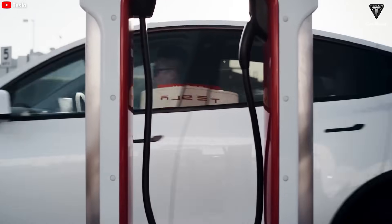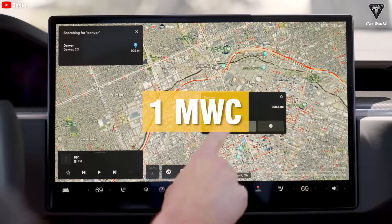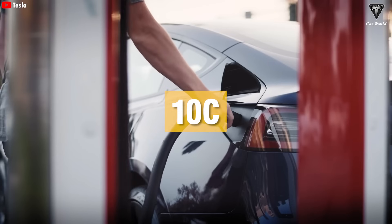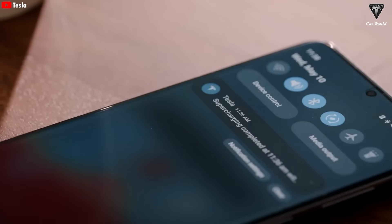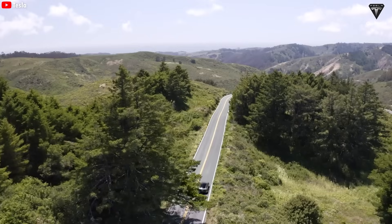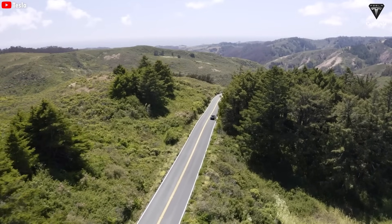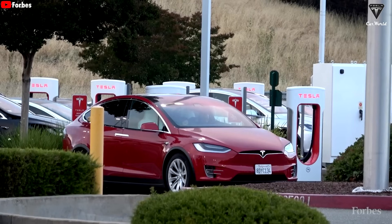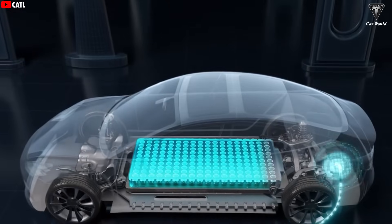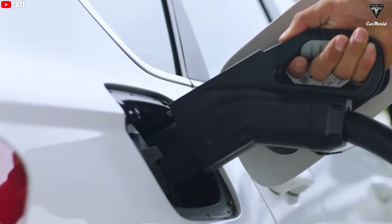With speeds reaching up to 1 megawatt, the new cars will charge at lightning speed. The 10C rating means it can fully charge in one-tenth of an hour, or six minutes, and every second adds about 2 kilometers of range. To charge a battery in 5 minutes, the charger needs to provide extremely high voltage and a massive current simultaneously. However, high currents pose a problem because they tend to generate heat, which can be damaging.